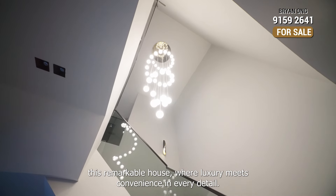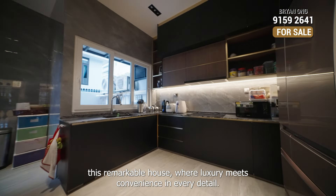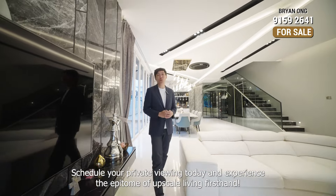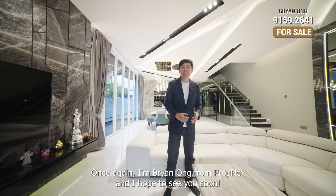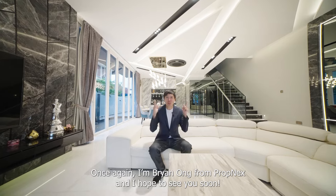Don't miss your chance to own this remarkable house, where luxury meets convenience in every detail. Schedule your private viewing today and experience the epitome of upscale living first hand. Once again, I'm Brian Long from PRONEX and I hope to see you soon.